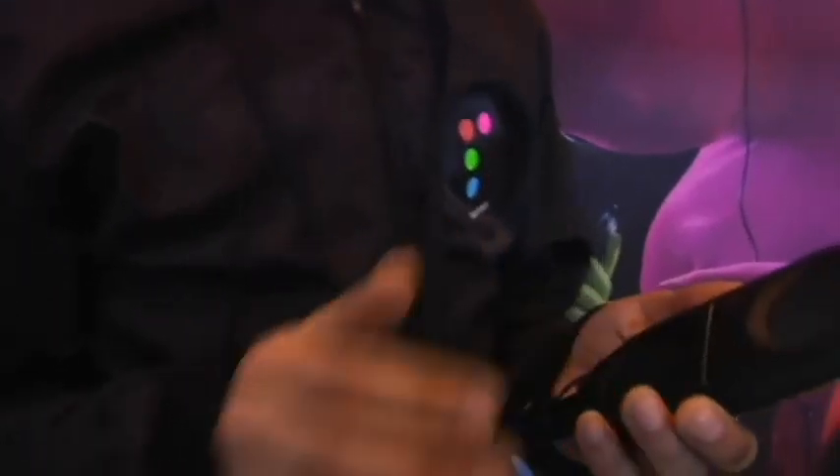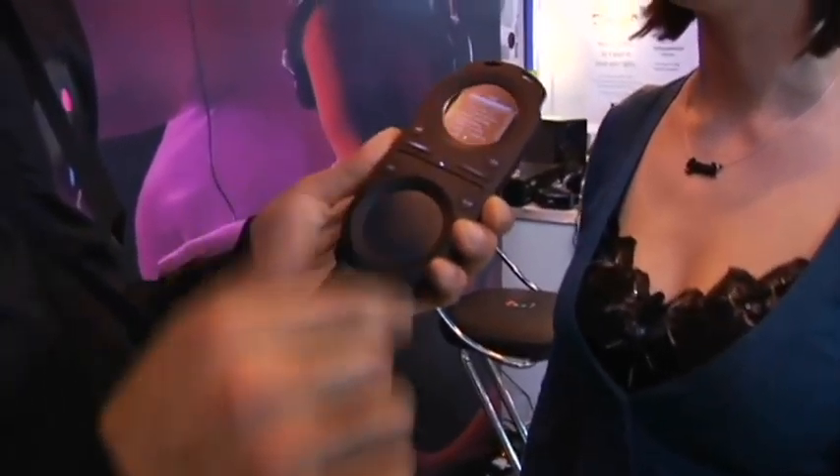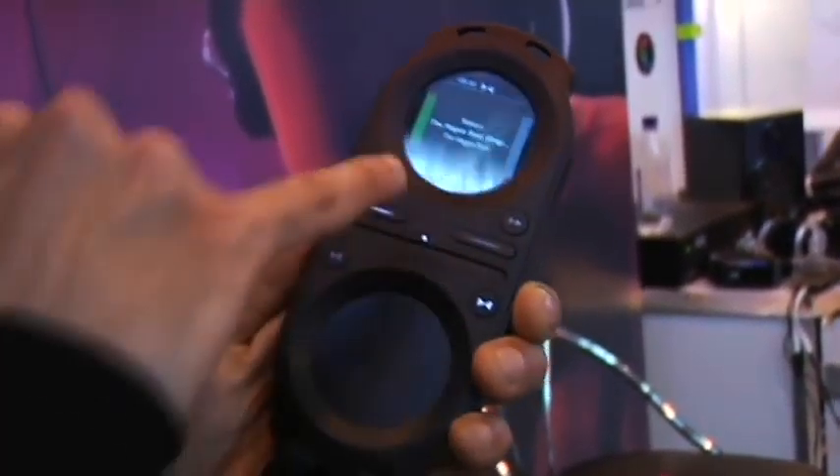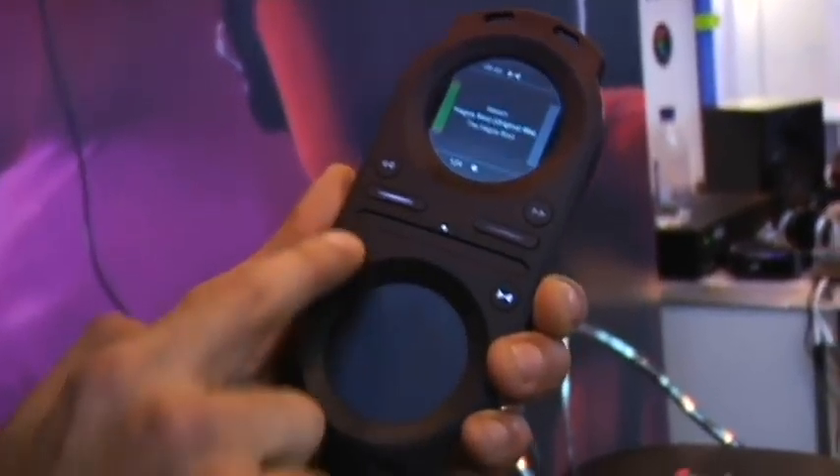It's got multi-functions on it. It allows you to quick scroll through all your collection. If I just tap through here, you can quick scroll through all your music, quickly select a track. It tells you the BPM of the track, how long it is, and I can press play there.